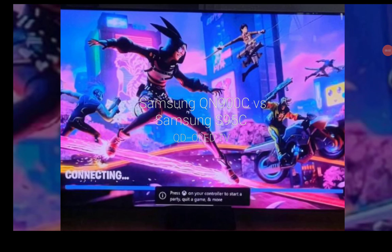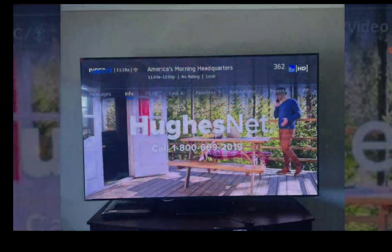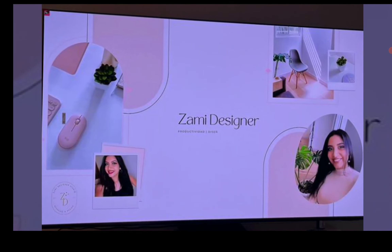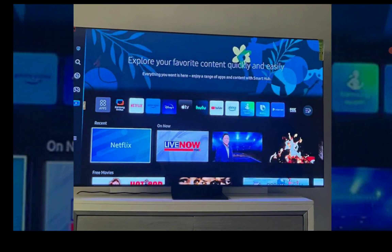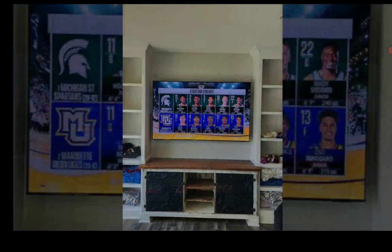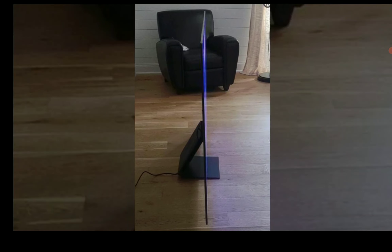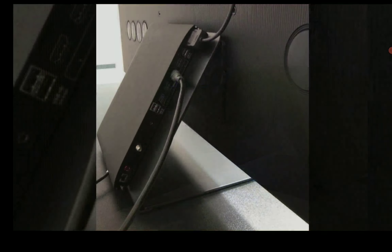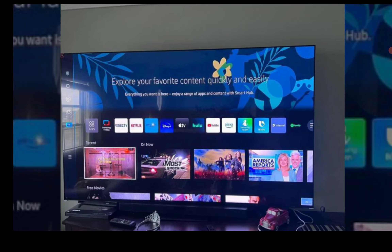Hello everyone, welcome. Let's take a look at some of the differences between Samsung's flagship TVs for this year. The only two flagship TVs they have are the QN900C and the S95C QD-OLED TV. These two TVs look similar in terms of design, but they have some differences you need to know before you step out and purchase either one.